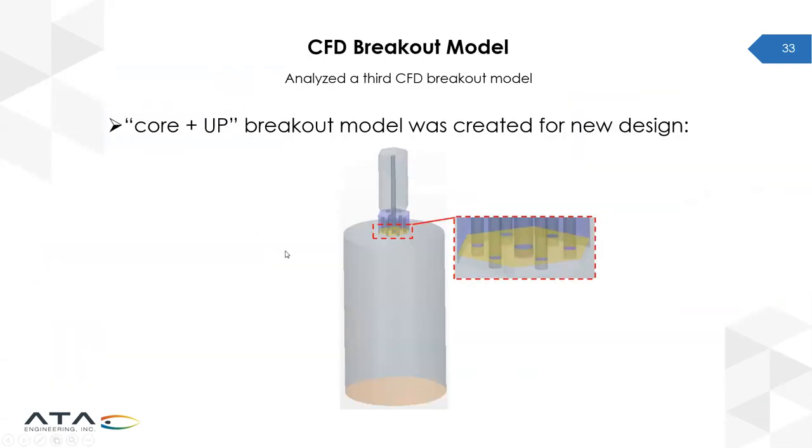To evaluate this, we created a new breakout model — the 'Core plus Upper Plenum' model — which explicitly models a single core, a hexagonal section of the upper plenum, and upper plenum nozzles connecting the lower plenum to the upper plenum with impinging flow on the back face of the mirror.